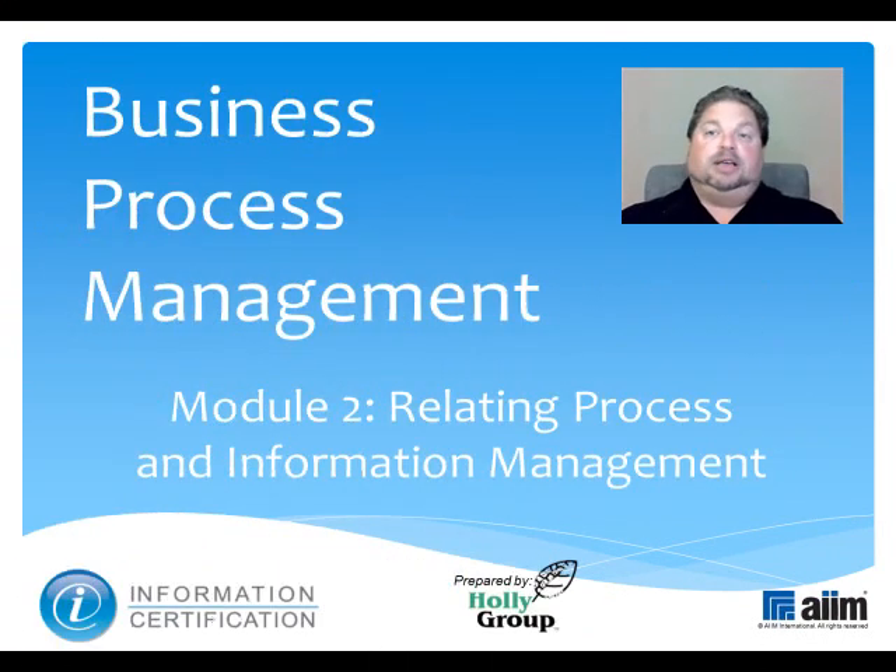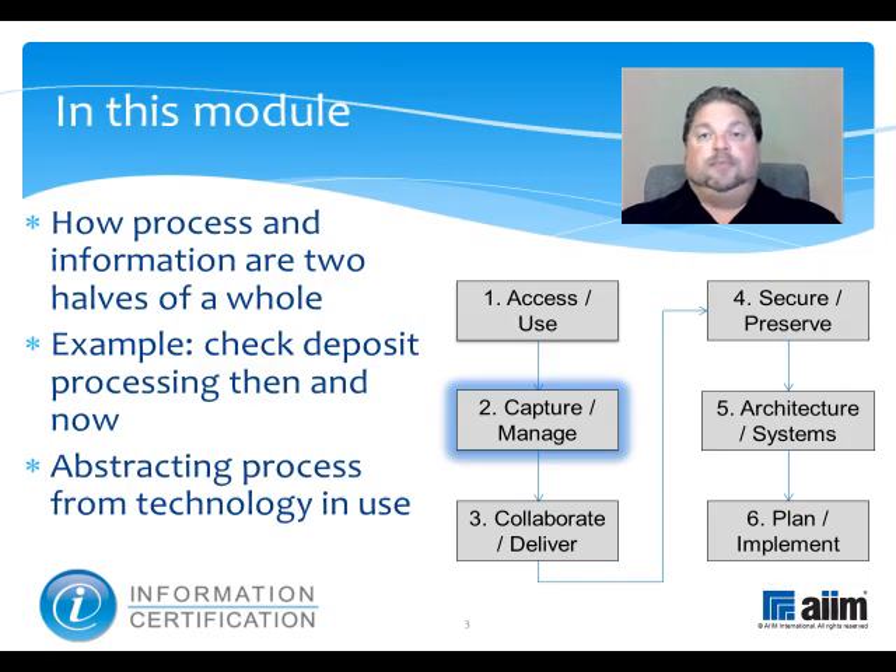Today's subject is Business Process Management, a key part of this special certification which AIM created to support you as you solve your organization's existing information-related problems and plan for its future. For 60 years, AIM has been the leading non-profit association helping users understand how to best manage documents, content, records and business processes. This module is part of the Capture and Manage Knowledge domain, one of six within the certification program. In it, we'll discuss how business process and information management are so closely related and how process essentials can be abstracted from the technologies being used.